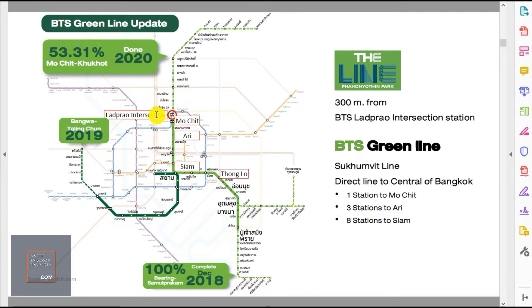For the BTS green line, the new Lat Phrao Intersection station will be ready soon. One station down from there is Mo Chit, near Chatuchak market. Three more stations bring you to Ari — a nice up-and-coming neighborhood with a Thong Lo vibe. The green line is very important as most expatriates prefer living along it for its convenience. From Lat Phrao Intersection it's eight stations down to Siam — Bangkok's main shopping belt — and that section from Mo Chit downward is already complete.